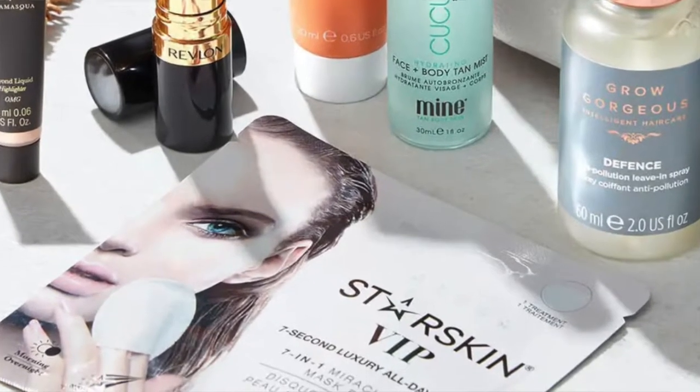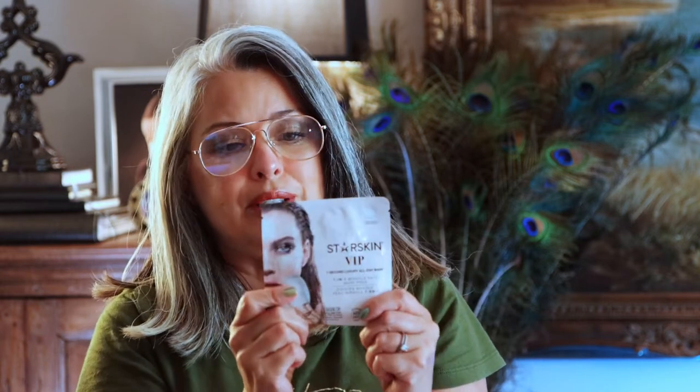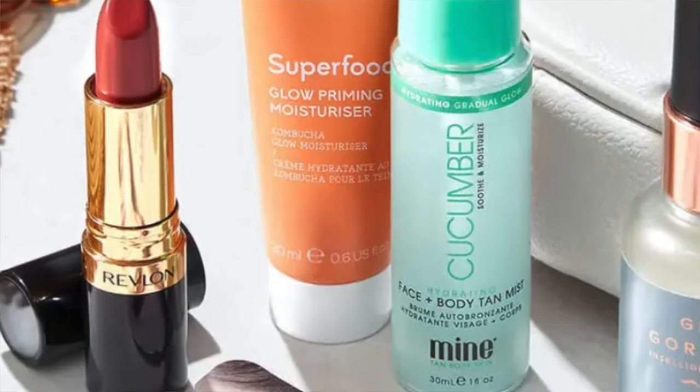The third product is the Star Skin VIP Seven Second Luxury All Day Mask — I'm very curious about this one. It does seven things: it's a seven-in-one miracle skin mask in pad form. So I guess you exfoliate with the pads — we'll see! Can't wait to try it.